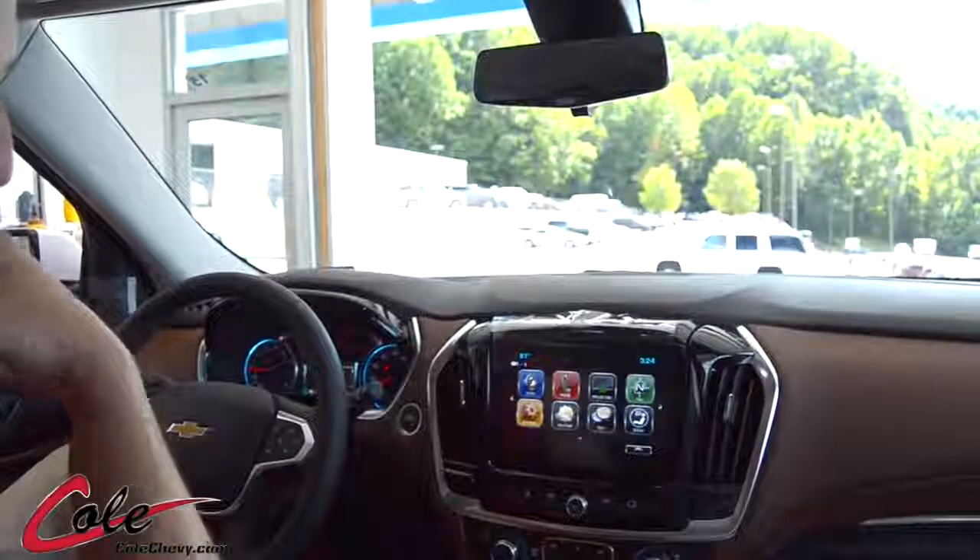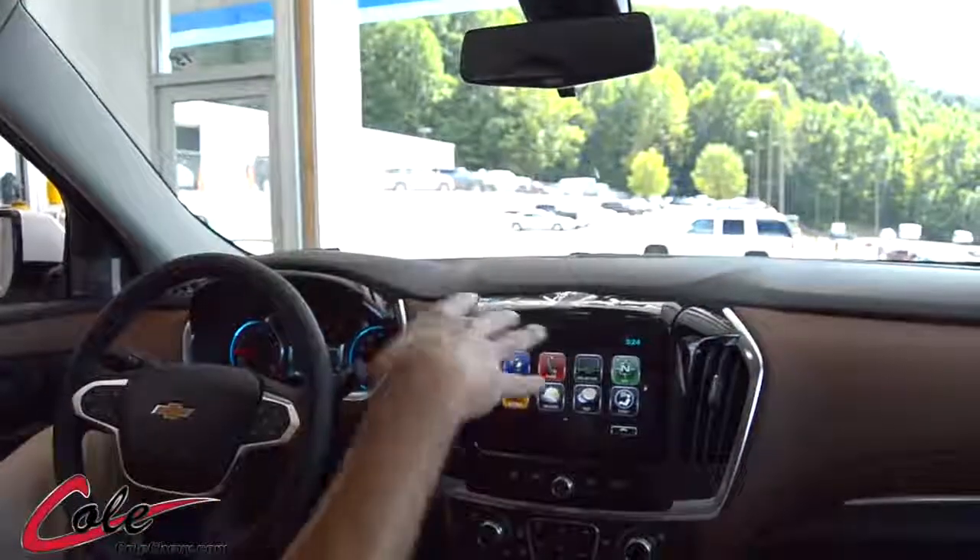I'm Claude Roland at Cole Chevrolet, and today I'd like to introduce to you the 2018 Chevrolet Traverse. As you can see, we're sitting inside the 2018 Chevrolet Traverse, which has a whole new design.